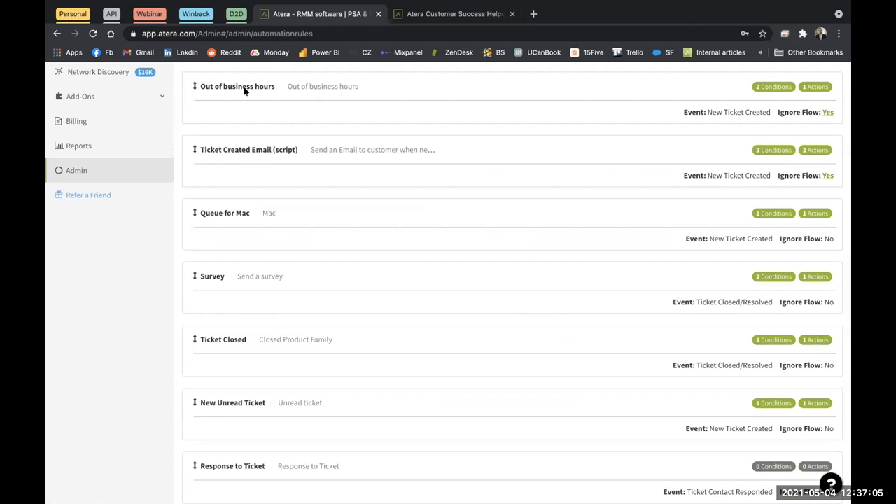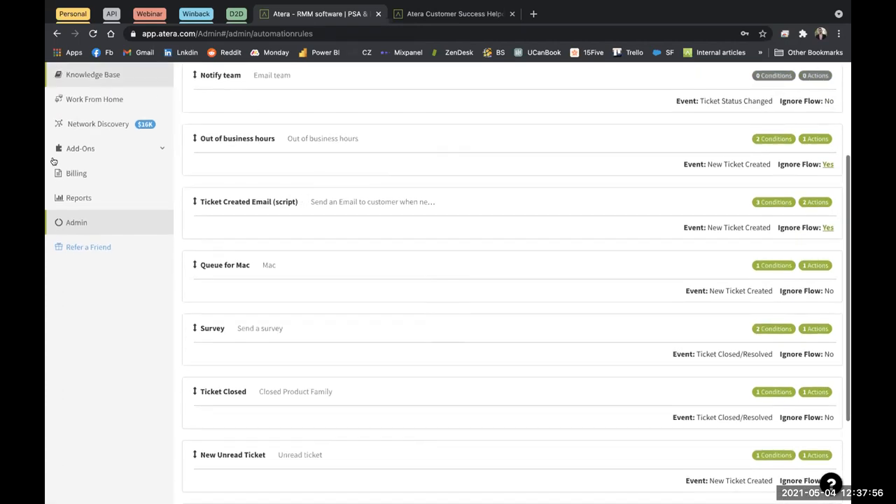Some more interesting ticket automation rules you can create: auto-assigning tickets to technicians based on keywords, such as looking at the ticket title and automatically sending it to a specialized tech. You can set up a sales queue so emails sent to sales@atera.com go to a separate view. You can send email notifications to techs when they receive a new ticket. And another great option is sending an automatic customer satisfaction survey whenever you close a ticket, to track how satisfied your customers are.